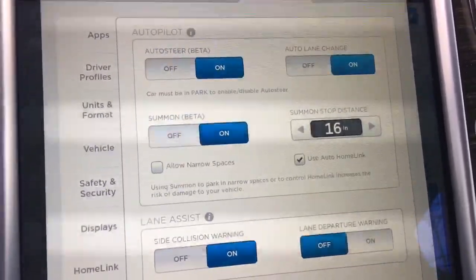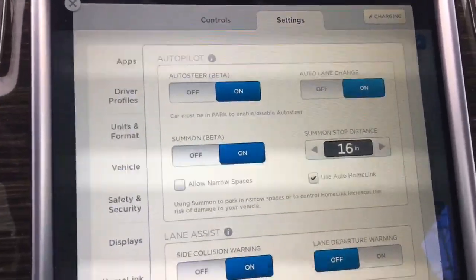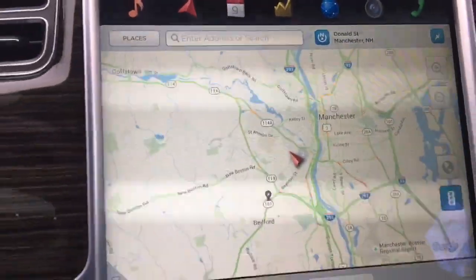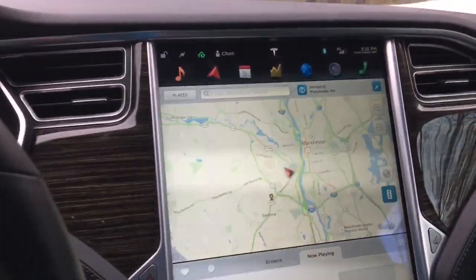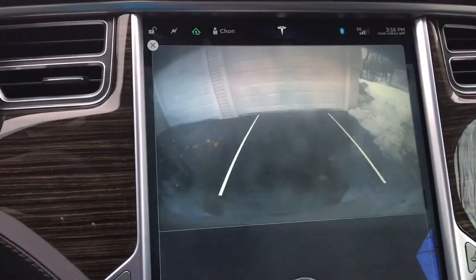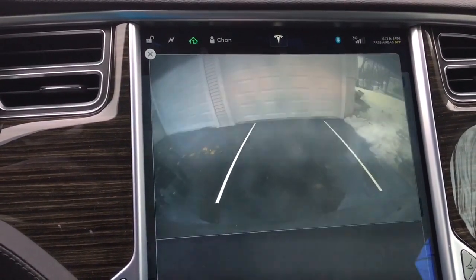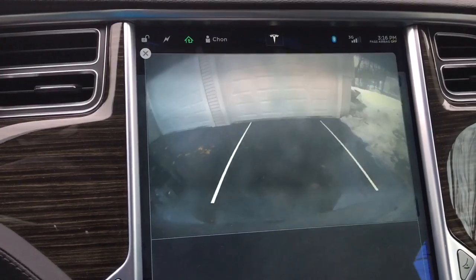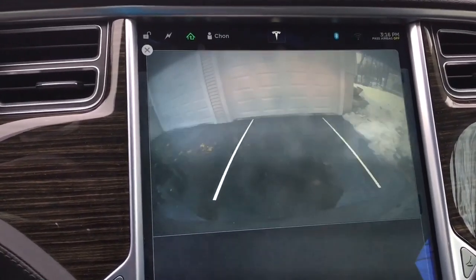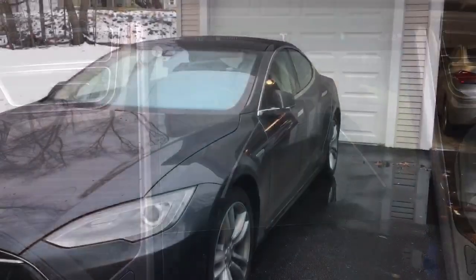Currently I have my car backed up with the rear facing the garage door. People have asked if the garage door will work while backing up. One of the requirements is to have your car lined up before you can use the Summon feature — I don't believe it's going to automatically turn into the garage for you, but let's see what it does.